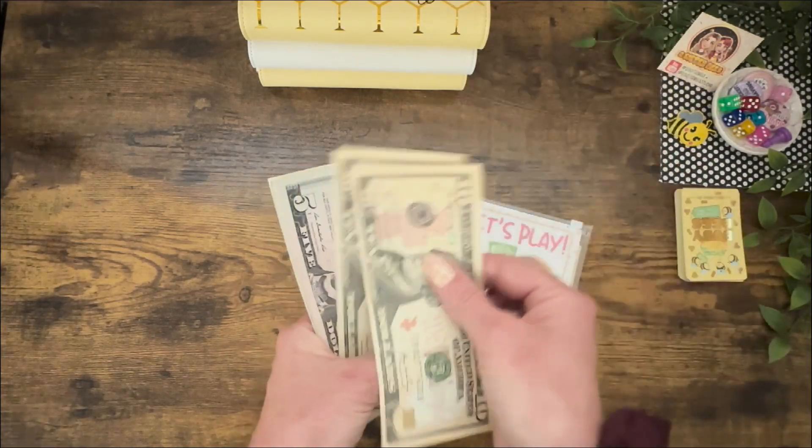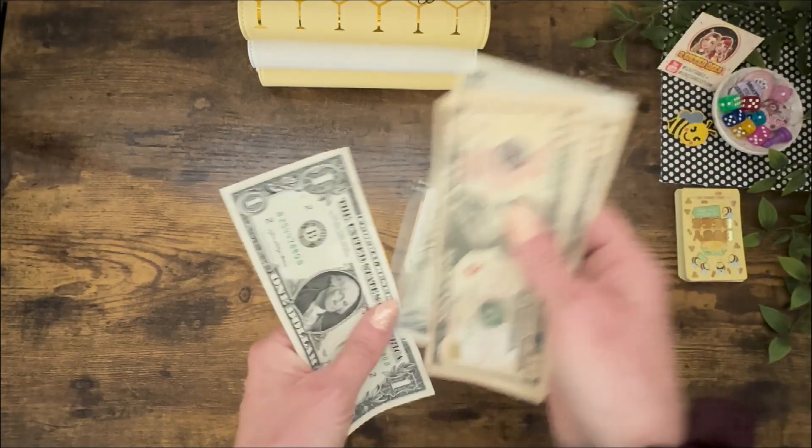The Busy Bee cards have added a total of $10, $20, $25, $30, $31, $32, $33.